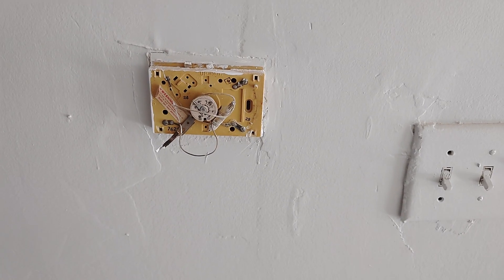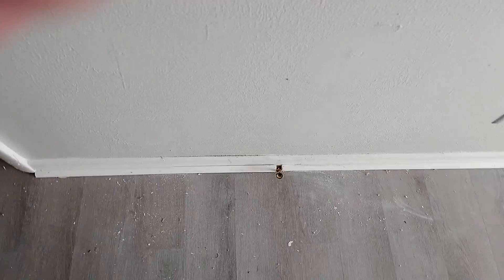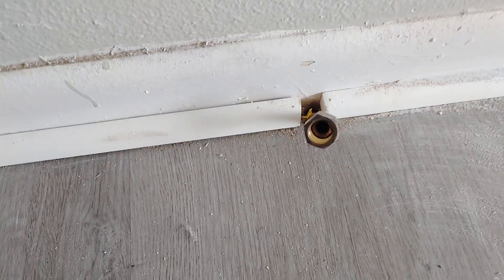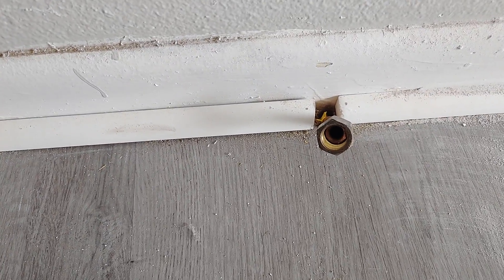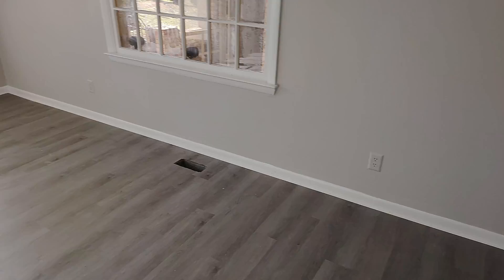I'm going to need a thermostat up on the wall, and we need a doorbell. This is where the wall-mounted propane heater was, and that's not capped off — we don't want propane getting pumped into the house.